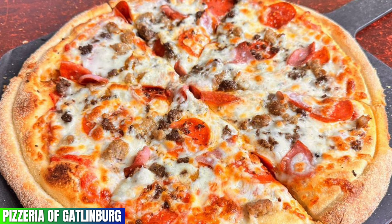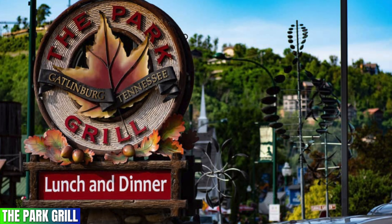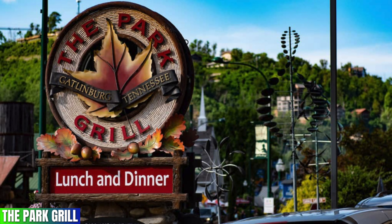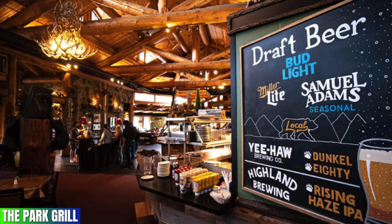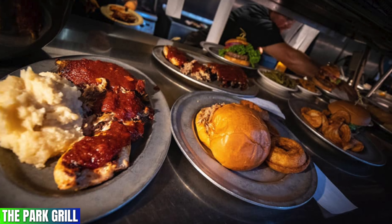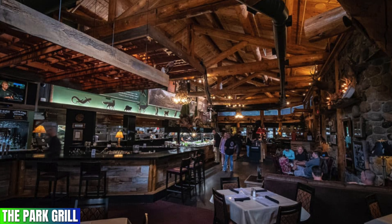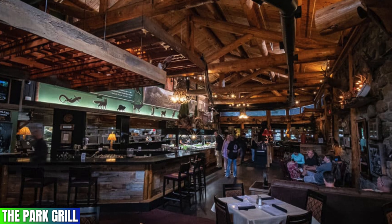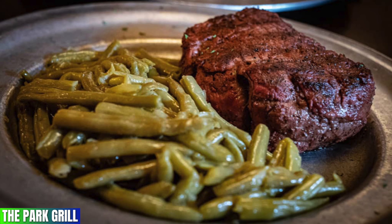Coming in with a 4.4 out of 5 rating on Google is the Park Grill. A trip to Gatlinburg is not complete without a trip to this amazing restaurant. From the great food and fast service to the amazing interior of this awesome restaurant, you will enjoy eating here. If you ever envisioned a restaurant that screams the Smoky Mountains, then this one is it for sure.